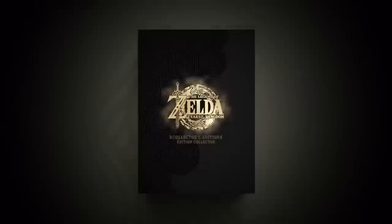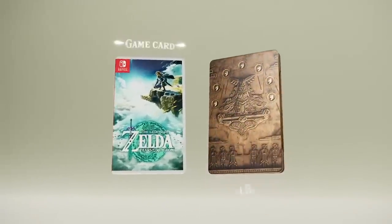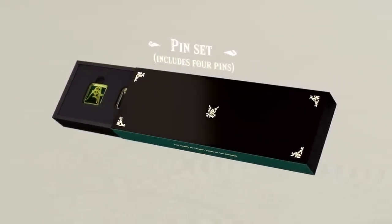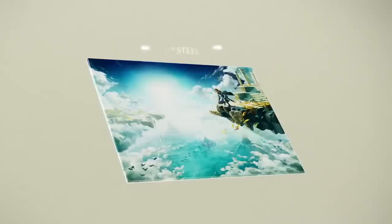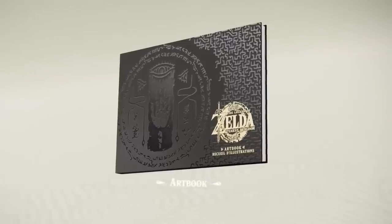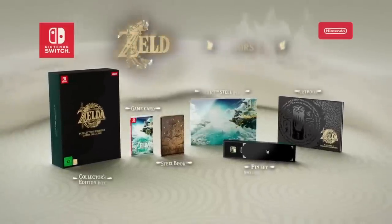Before we get into this video, I want to remind you we have a giveaway going on right now for a Tears of the Kingdom special edition Nintendo Switch OLED, a collector's edition of Tears of the Kingdom, as well as a pin from PAX East. If you would like to enter, head down to the pinned comment or in the description. We will be announcing the winners on May 12th, and we're now on our road to 133,000 subscribers to match 133 years of Nintendo's existence. So I would appreciate if you would subscribe to the channel, and let's get into the video.